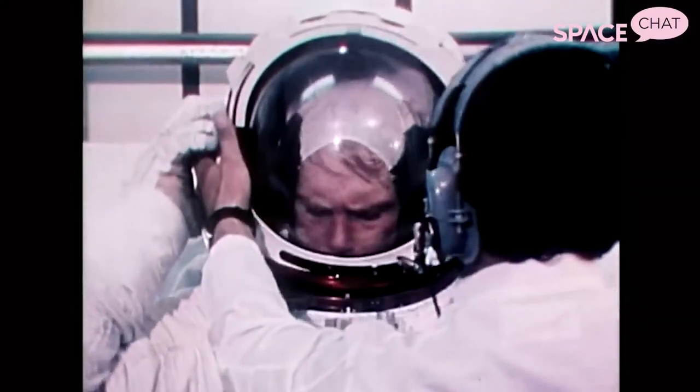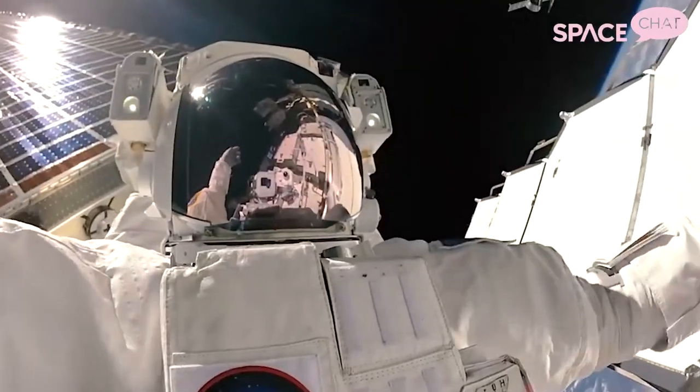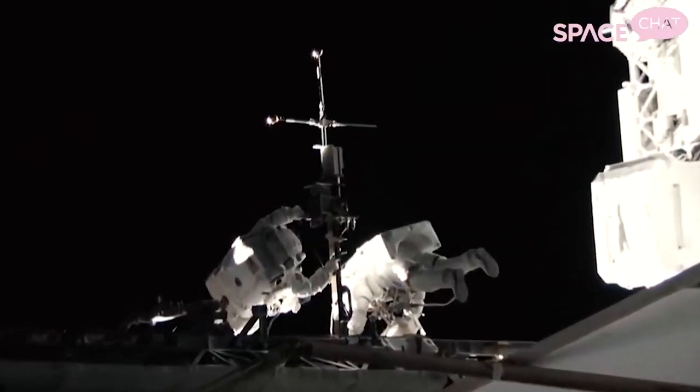However, this approach did not account for the body size and shape differences between men and women, which has caused some problems over the years. In 2019, we all probably saw those headlines about the postponement of what was going to be the first all-woman spacewalk.